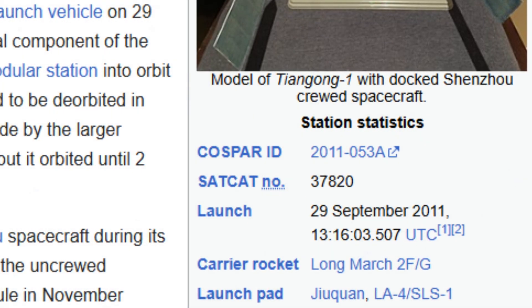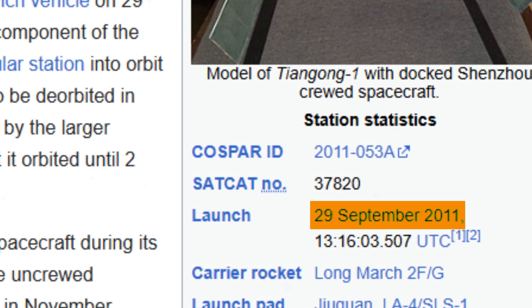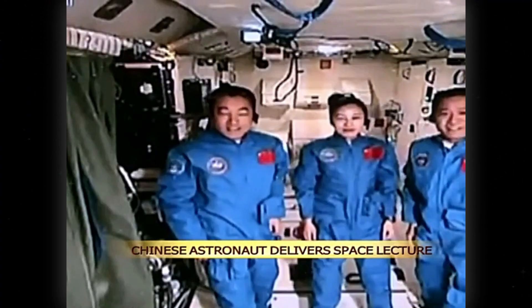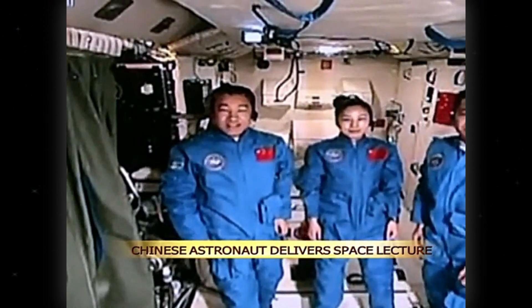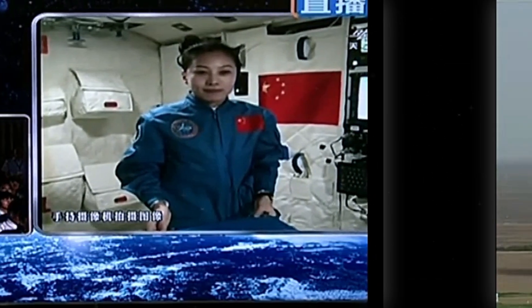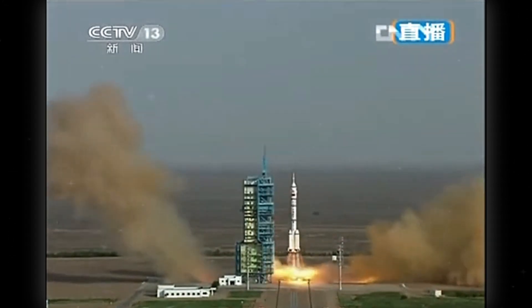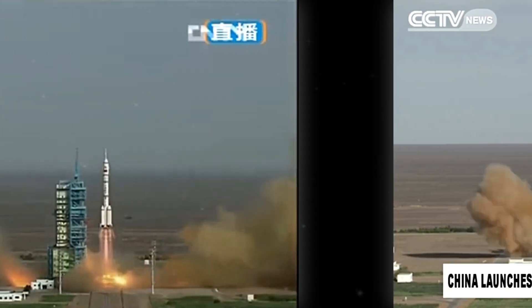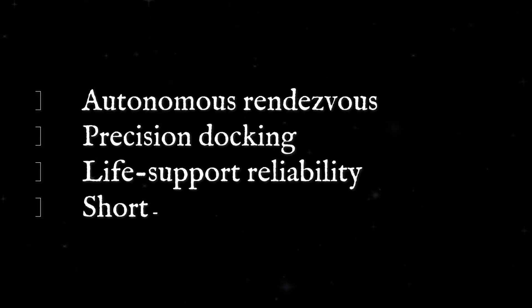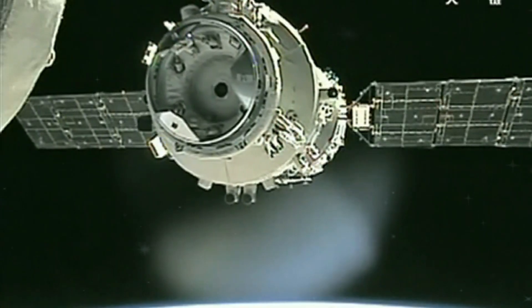The first major step came in September 2011 with the launch of Tiangong-1. Tiangong-1 wasn't meant to last forever. It wasn't designed to host continuous crews. It was a testbed — China's first true orbital laboratory. Over the next two years, Tiangong-1 was visited by multiple Shenzhou spacecraft, including Shenzhou-9 and Shenzhou-10. These missions weren't about spectacle. They were about fundamentals: autonomous rendezvous, precision docking, life support reliability, and short-duration human habitation. Every successful docking removed uncertainty from future designs.